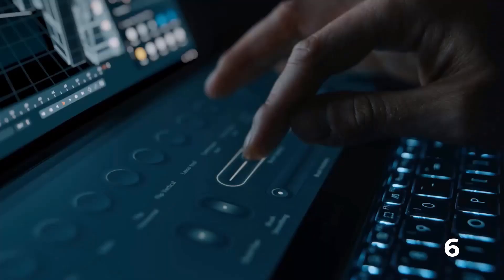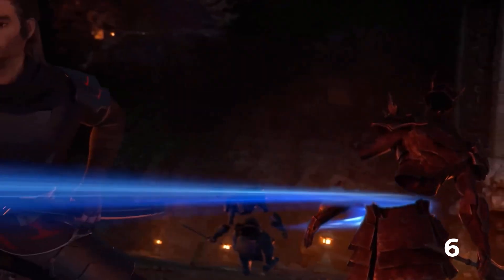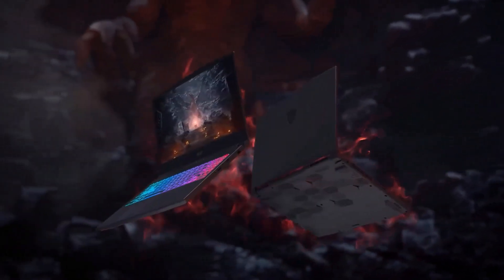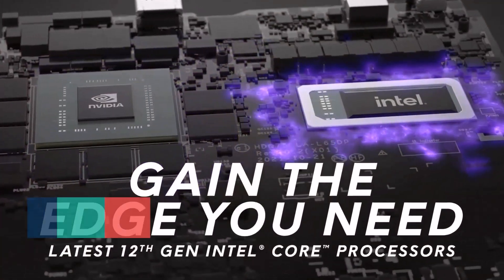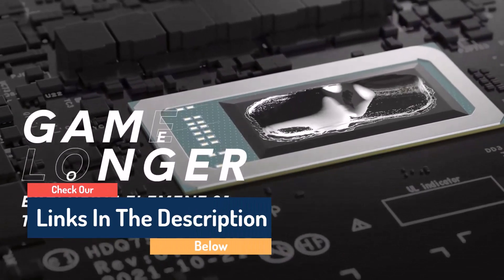Hello guys, today in this video we are going to help you find out the best gaming laptops under $1,500 on the market. I made this list based on my personal opinion, and I tried to list them based on their quality, durability, customer reviews, and more. If you want to see their price and find out more information about them, you can check the links in the description below.